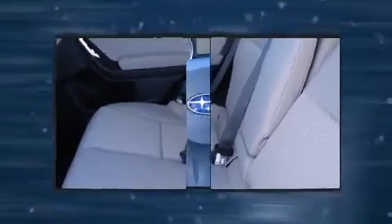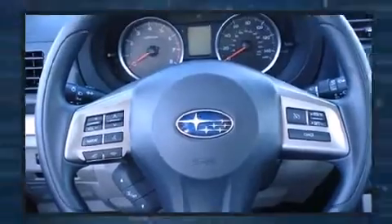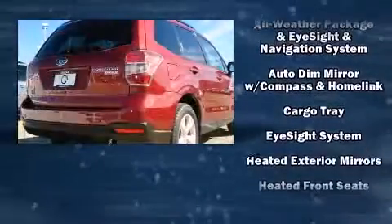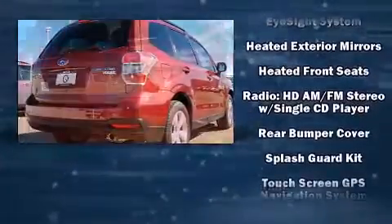Subaru ensures the safety and security of its passengers with equipment such as head curtain airbags, front side impact airbags, traction control, brake assist, a panic alarm, and four-wheel disc brakes with ABS. Sophisticated all-wheel drive assures superb handling in any weather condition.